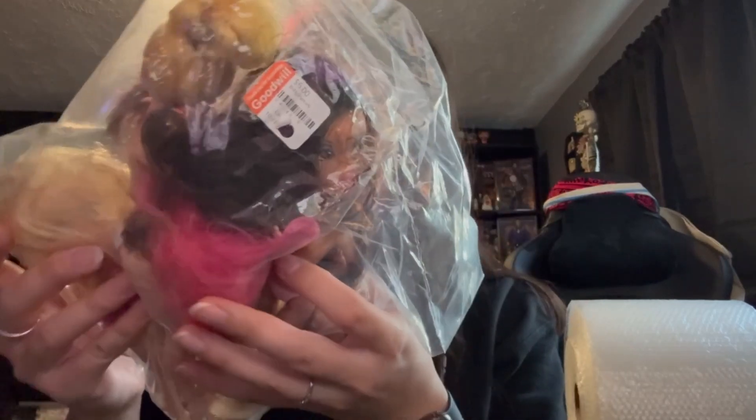Next I went to Goodwill and found this cast iron bee - it's like a topper for something. I figured I'd take a chance at $7.99. I also got this bag of Barbies for six dollars. I did see a Bratz doll in there with a purple streak in her hair - she's from a certain line of Bratz - along with a few other dolls. I just got it for the Bratz. I don't know, I just felt like spending money today.